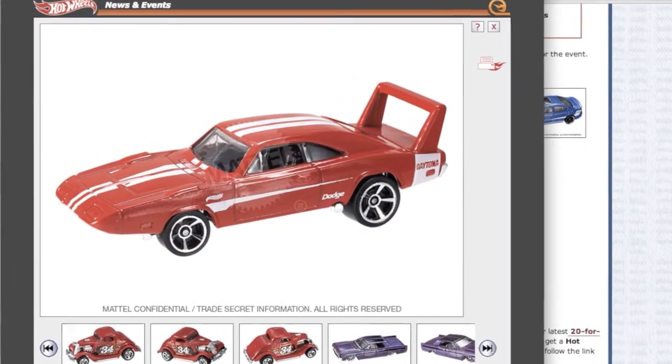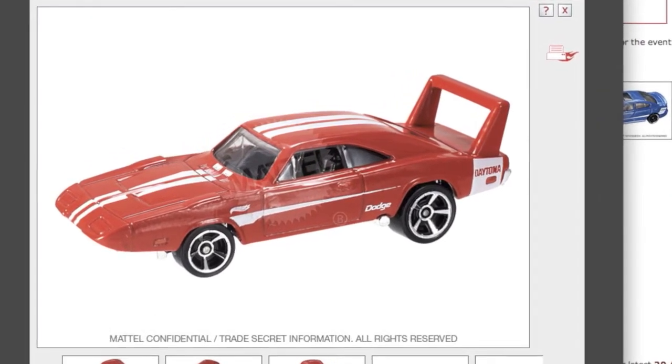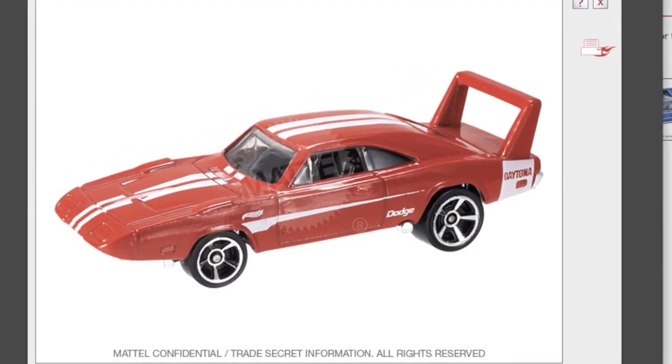Here's the '69 Dodge Charger Daytona in the Hot Wheels Garage Series in red — first to market.